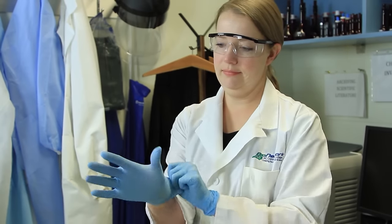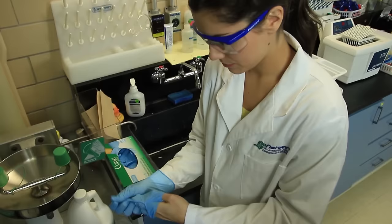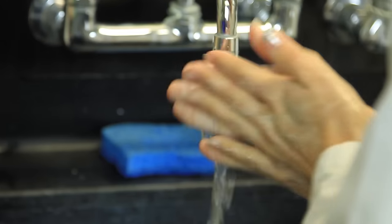Always wear gloves in the lab. Be sure to choose the most appropriate type — you need gloves that are resistant to the chemicals you'll be handling. These gloves are non-absorbent. Even so, chemicals can leach through over time, so it's a good idea to change your gloves and wash your hands frequently, especially if they've come into contact with chemicals.